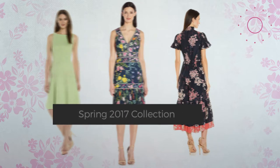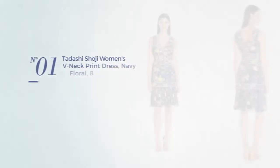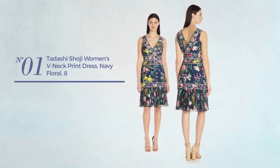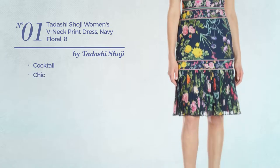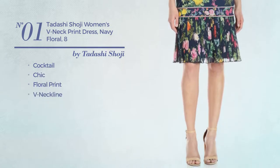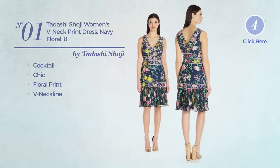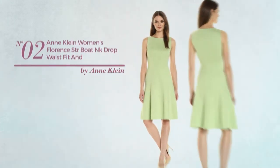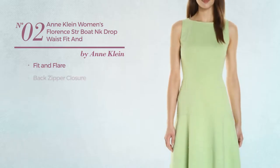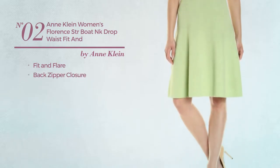Number one: a cocktail dress featuring a chic design with floral print and a v-neck line, available exclusively in floral color. Number two: a fit and flare garment with a back zipper closure, available just in this color.